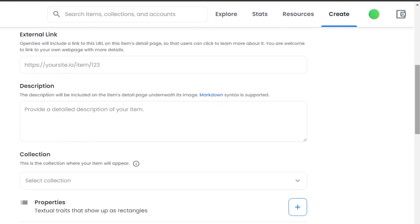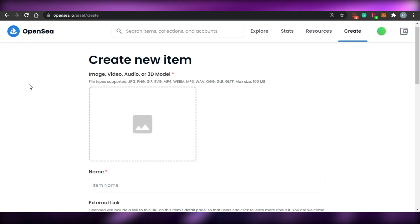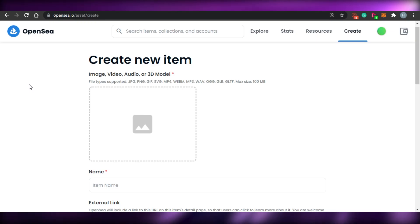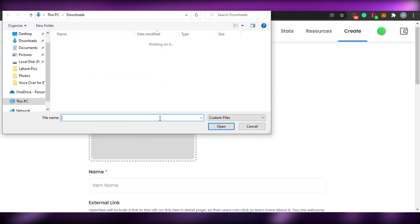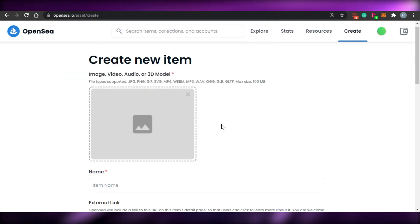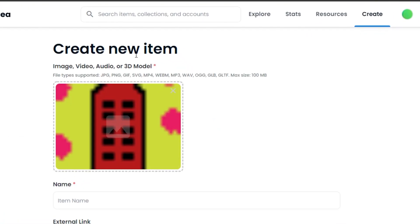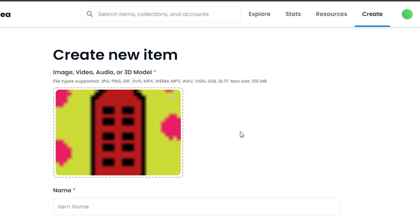The process is super easy and simple. You can add different files — it could be an image, video, audio, or 3D model. It could be JPG, PNG, GIF, MP4, MP3, and the maximum size is 100 MB. What you have to do is just click here and upload your NFT from your computer. I'm going to select my NFT and upload it to OpenSea.